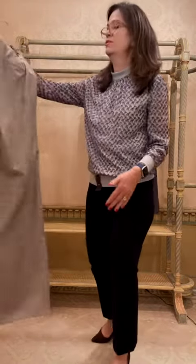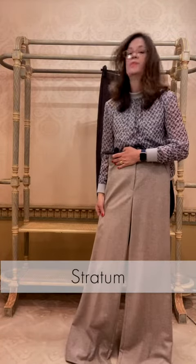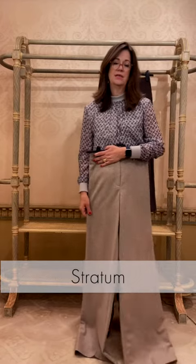So this is this beautiful classic wool trouser called Stratum. I love it really long and blousey.